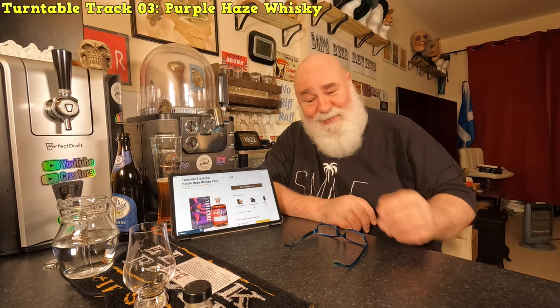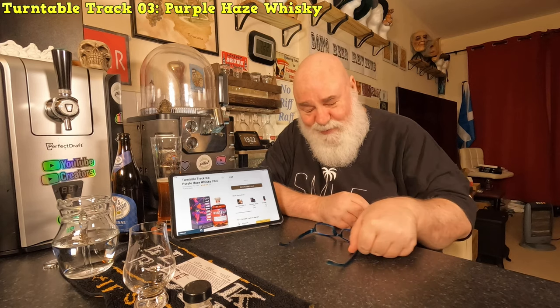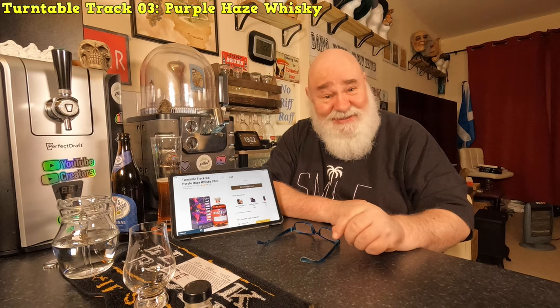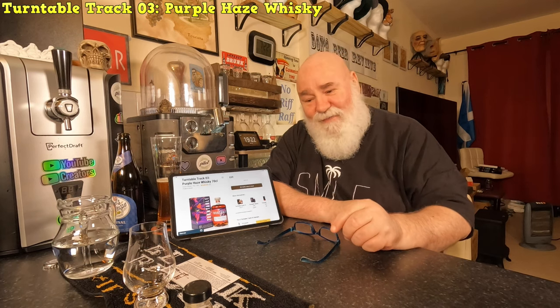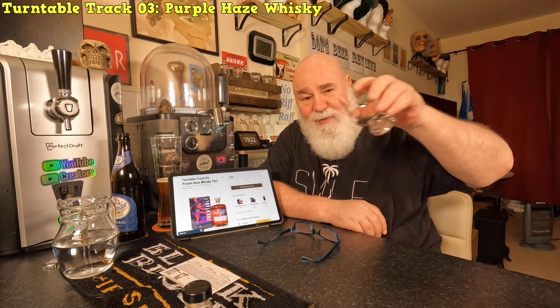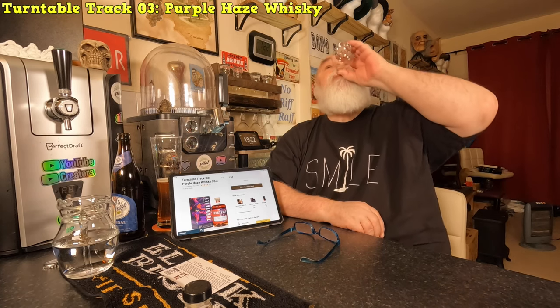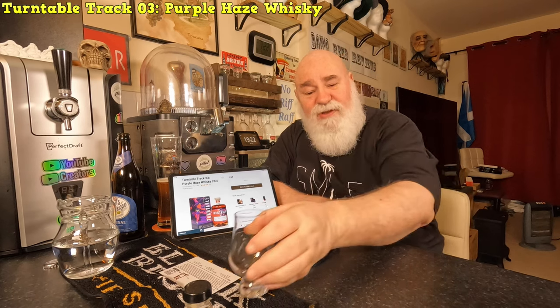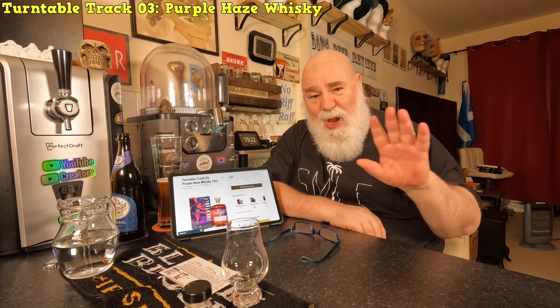Thanks for watching - like, comment, subscribe. I'm new to these whiskey tastings but I'm just learning. I'll see you next time, hopefully. There might be a drip left in that - there was, oh, one drip - that's all you need. Lovely, lovely.